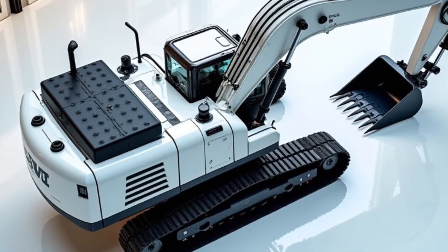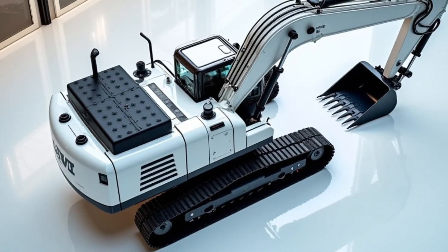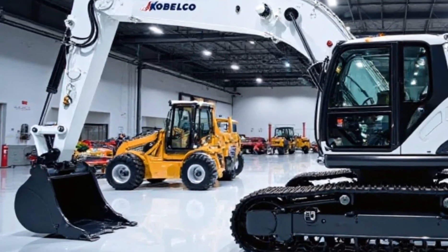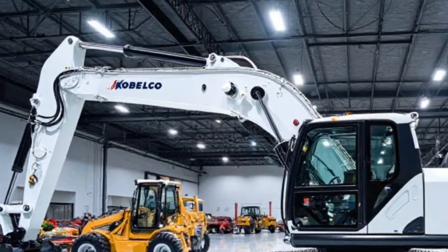The 2025 Kobelco Excavator comes in multiple variants, with the base model starting at $150,000, while higher-end models with advanced features can go up to $210,000. Prices may vary depending on region and additional customizations.